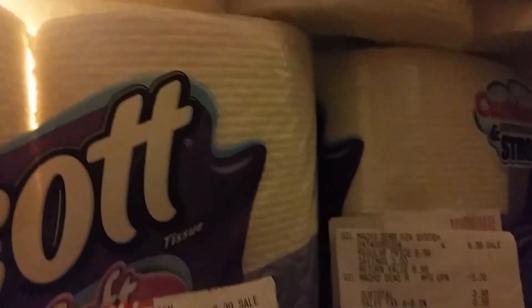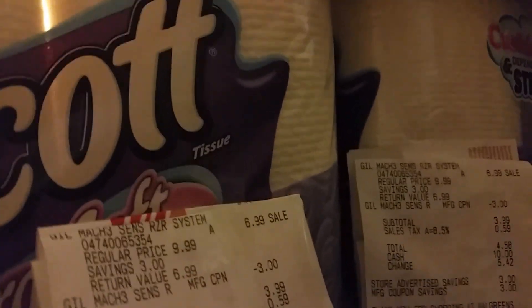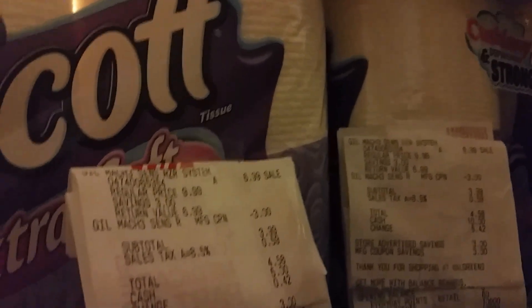I got four of the Scott Extra Soft Tissue that's on sale for $3.99, and I had four $1 manufacturer coupons that lowered it down to $2.99. My total was $11 and some change, but I only paid $2.85 for four of those Extra Soft Scott Tissue because I rolled points.